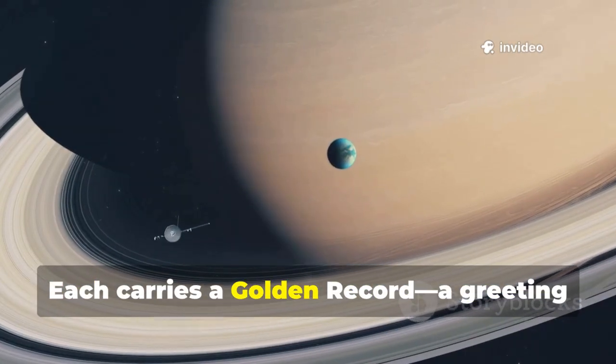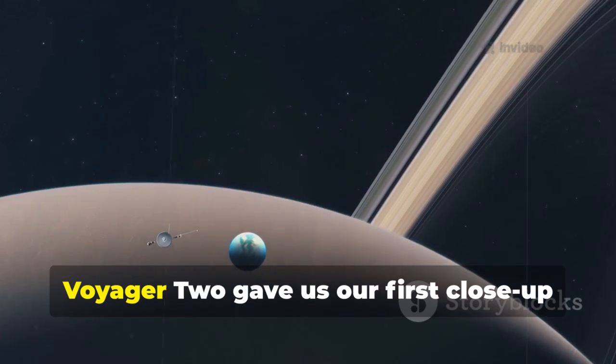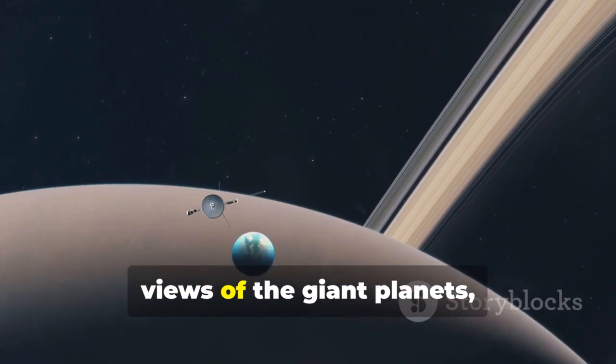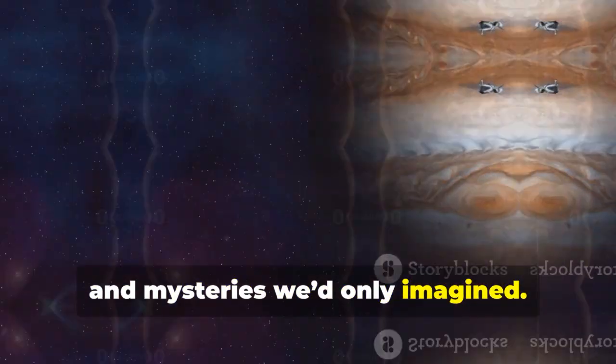Each carries a golden record, a greeting to any distant civilization that might find it. Voyager 2 gave us our first close-up views of the giant planets, revealing storms, rings, and mysteries we'd only imagined.